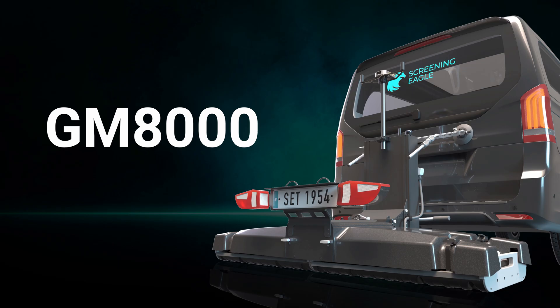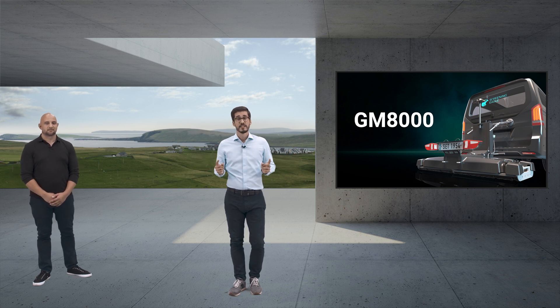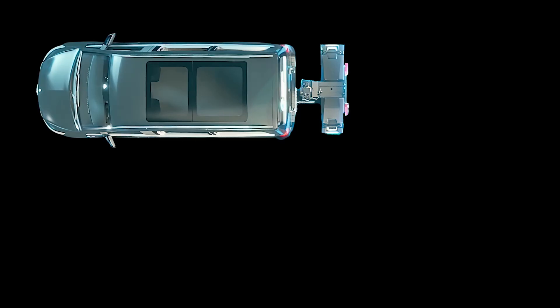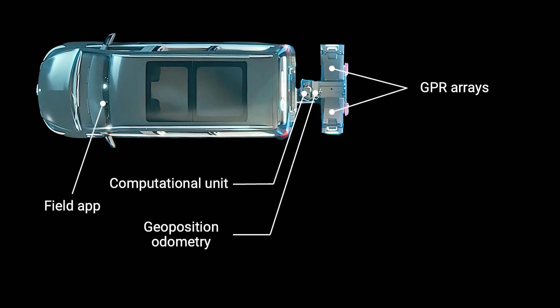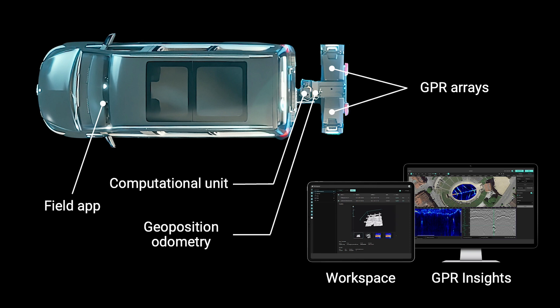Let me introduce you to the first true mobile mapping system for the underground, the GM8000. A fully equipped system to bring subsurface mapping into a new dimension, thanks to the perfect integration of all the pieces that only Screening Eagle could combine: multi-channel GPR array sensors, precise geopositioning and odometry, a powerful brain unit to compute all those data at high speed, an intuitive app to control the whole system during data acquisition, a virtually limitless data management system called Workspace, and the most powerful analysis software, GPR Insights.